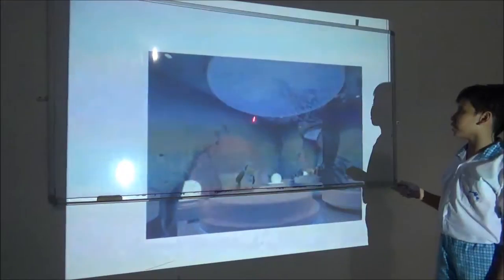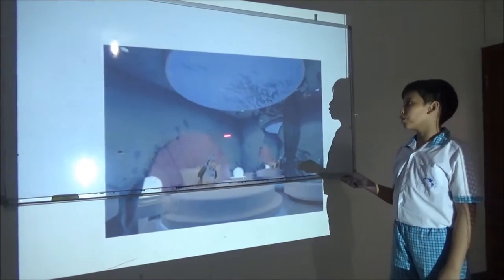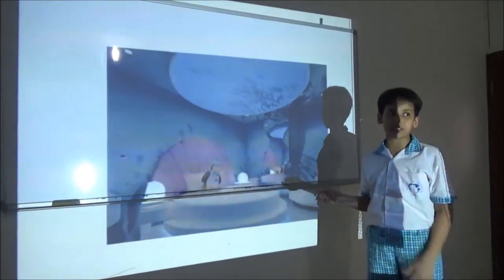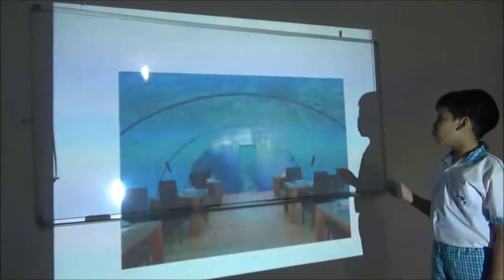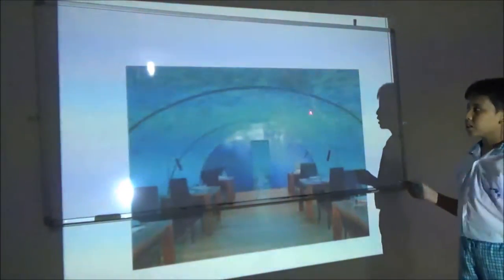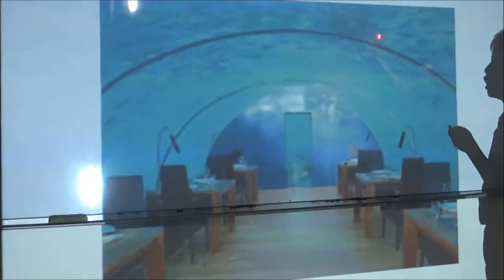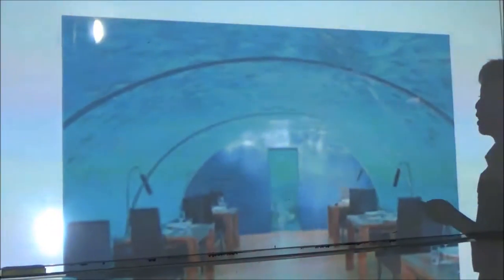This is the interior of the restaurant. One place has one of these. Next please. This is the Wi-Fi gallery. You can play your games while eating and looking at the fish. This is exotic treatment. Next slide please.